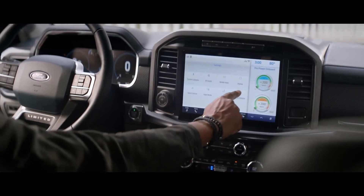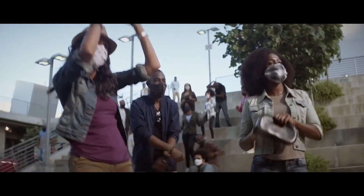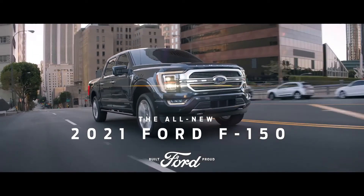Like available interior work surface to work it out up front, and available Pro Power Onboard to work it out in back. Tough this smart can only be called F-150. Introducing the all-new 2021 Ford F-150.